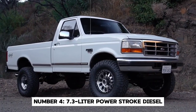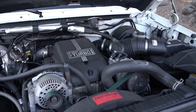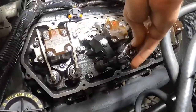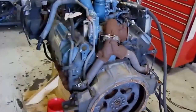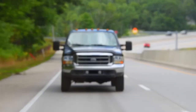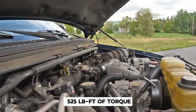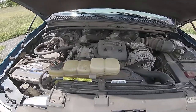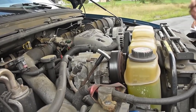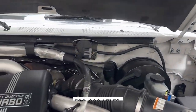Number 4: the 7.3L Powerstroke Diesel. Let's discuss a diesel engine that's achieved almost mythical status among truck enthusiasts. Introduced in 1994, the 7.3L Powerstroke was a result of Ford's collaboration with Navistar International. This engine replaced the 7.3L IDI diesel and brought many improvements including direct injection and turbocharging. It pushed out 275 horsepower and a stump-pulling 525 pound-feet of torque. The 7.3L Powerstroke was known for its ability to handle much more power with minimal modifications. What really sets it apart is its legendary reliability — Ford sold over 2 million Super Duty trucks equipped with this engine, and it's not uncommon to find examples with 500,000 miles or more on the odometer.